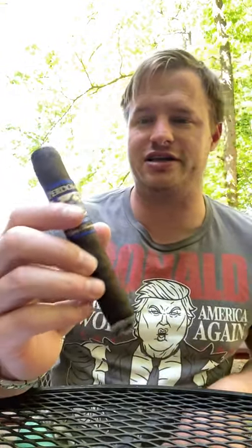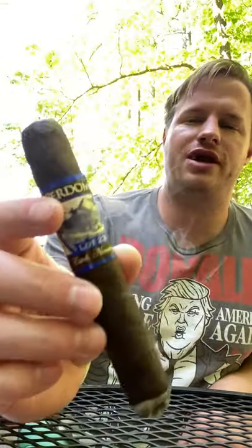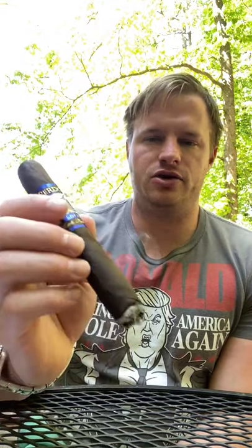Good afternoon, cigar review number eight. This is take two since I just knocked the camera over. We're looking at the Perdomo Lot 23 Maduro. I really can't say enough good things about Perdomo cigars. They make great cigars that are consistently high quality and they're reasonably priced — something that really can't be said for a lot of other brands.